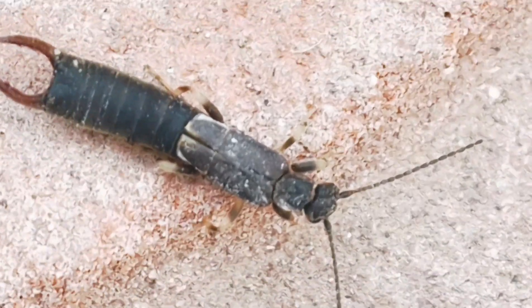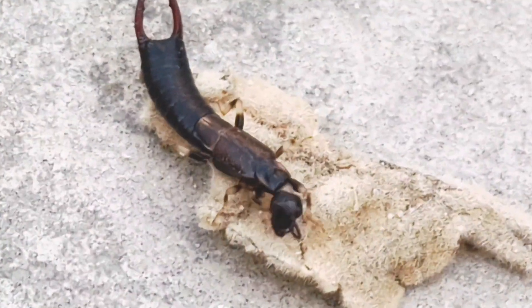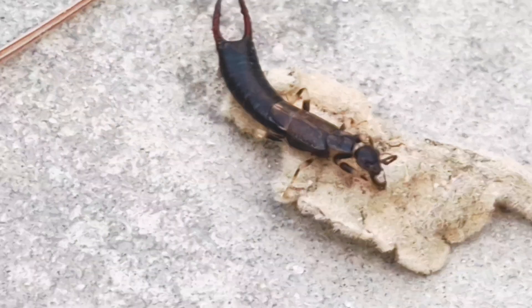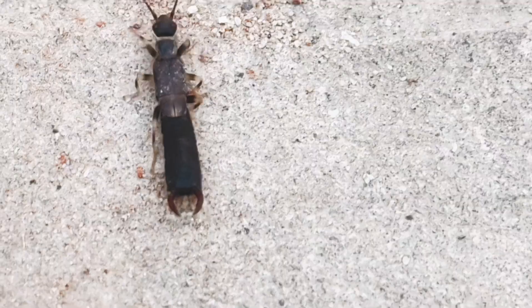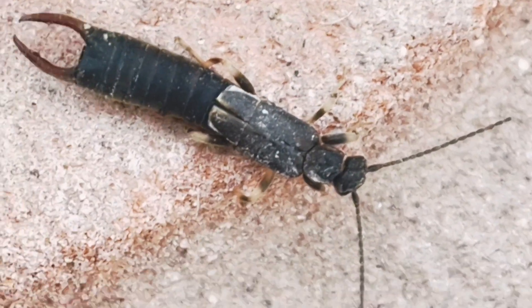Earwigs are mostly omnivorous, eating a wide variety of live and decaying plant and animal material, predominantly plant. Earwigs are widely distributed throughout Australia, with the highest diversity in the tropics and subtropics. The Australian fauna includes native and introduced species.